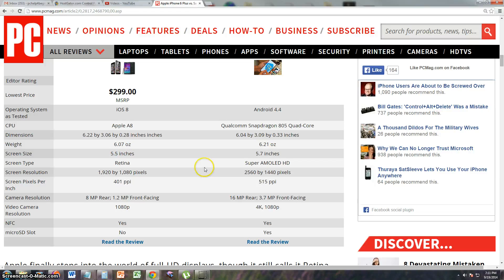Screen size — it's saying 5.5 inches here in the chart, but the article said 6.2 inches at the top. In the chart it says the Note 4 is bigger, but in the article it says the iPhone 6 Plus is bigger. They might have messed up on the chart or in the article itself — we'll have to look into that.